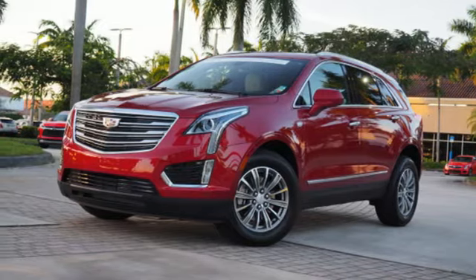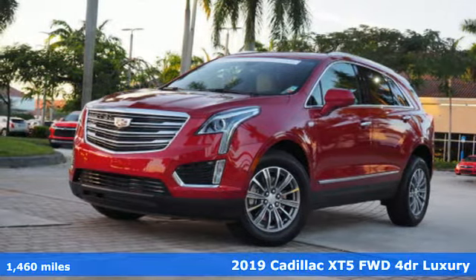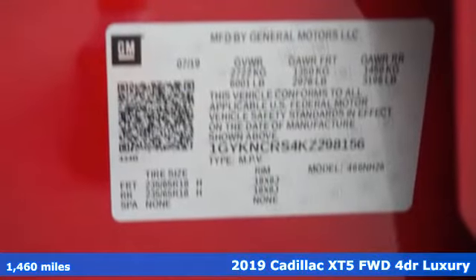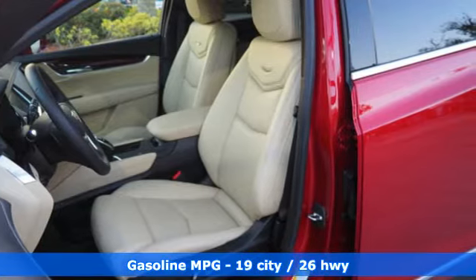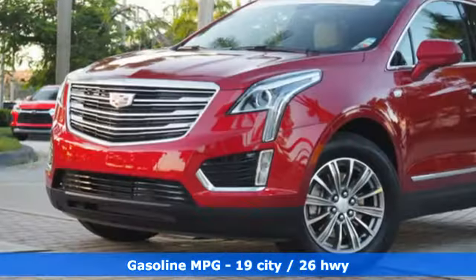It's a 2019 Cadillac XT5. Designed with your agenda in mind, this XT5 helps you get ahead while pampering you like it's your day off. Get ready for an impressive combination of features.